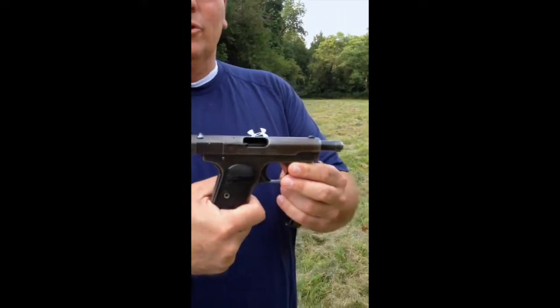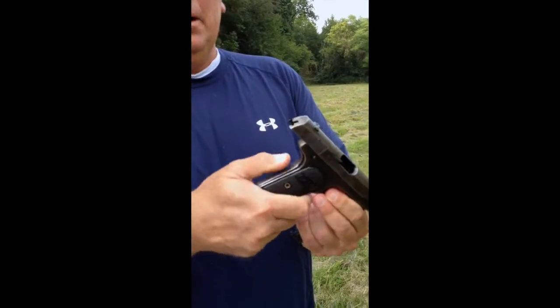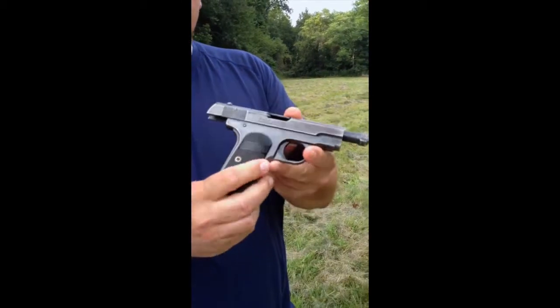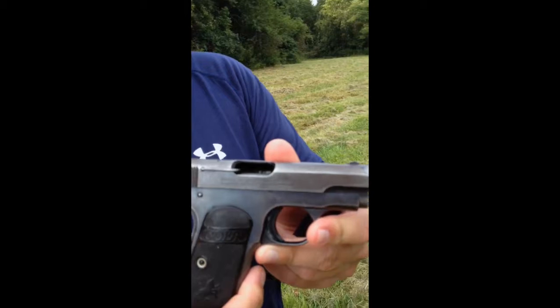This is a .32 caliber Colt. It's a 1903 — a pocket hammerless. It's the same model that the Colt 1911 .45 caliber was designed after. This particular gun was produced in 1917.